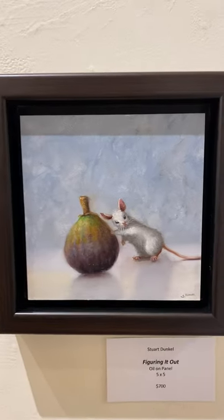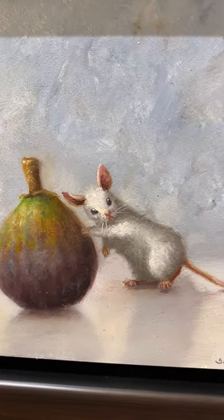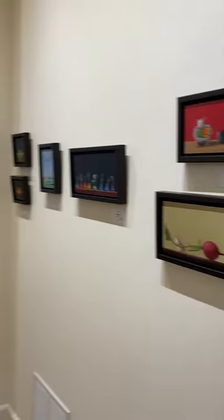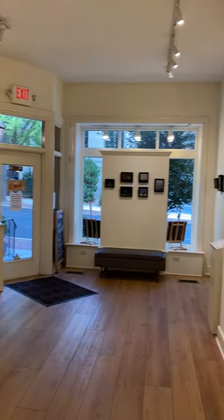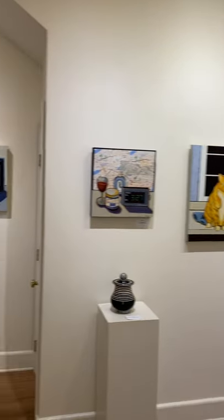The last little one to show you is called 'Figuring It Out.' So I want you guys to come down and see these — they're going to be up through the month of October. We hope that you'll take some time to come down. The gallery is open Tuesdays through Saturdays from 10 to 5 p.m. See you soon!